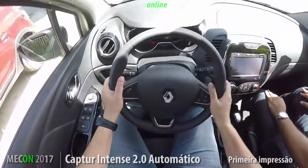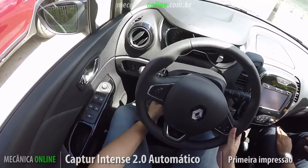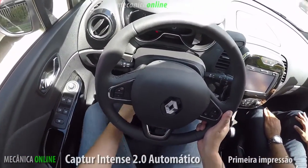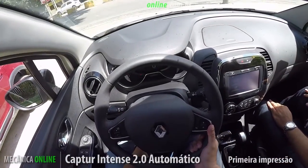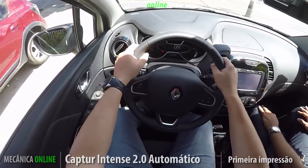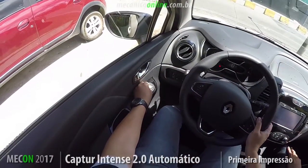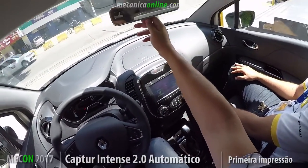We'll adjust the steering wheel — it has that characteristic we remember from Nissan vehicles, which I didn't recall being so common in Renault, where when you release it the wheel drops. You only have height adjustment here — there's no depth adjustment. So that's a small detail where Renault could be more careful to let it release more slowly. The electric side mirrors are here — I'll adjust the right and left mirrors. The interior rearview mirror is not electrochromic, just a regular mirror.